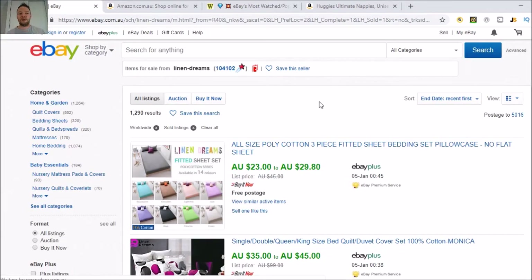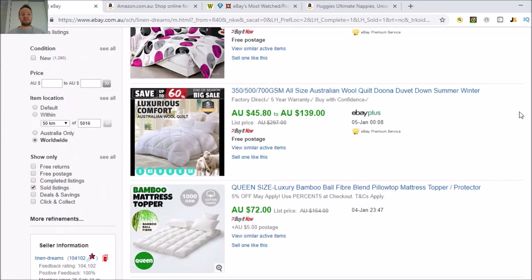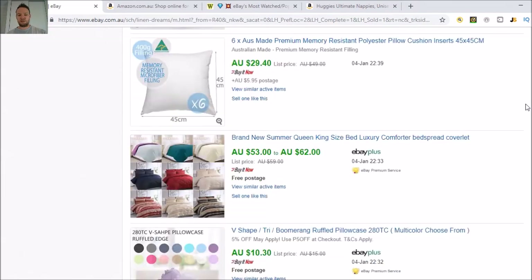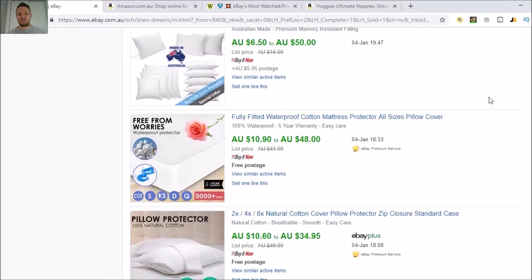Now we have their store on sold listings. That allows us to go down and see what they've sold — it tells you the date, the time, etc. These guys are a huge drop shipper — you know that from their feedback and their score. Now you can go down and take note of what they sell the most of. You can see over and over that they sell a lot of doona covers, things for pregnant women, and then you can quickly get a list of things to dropship.